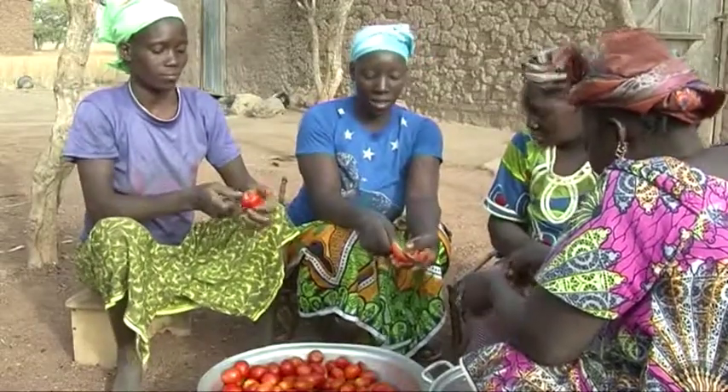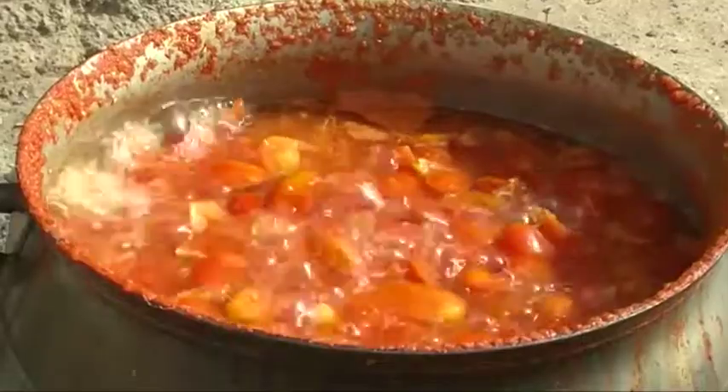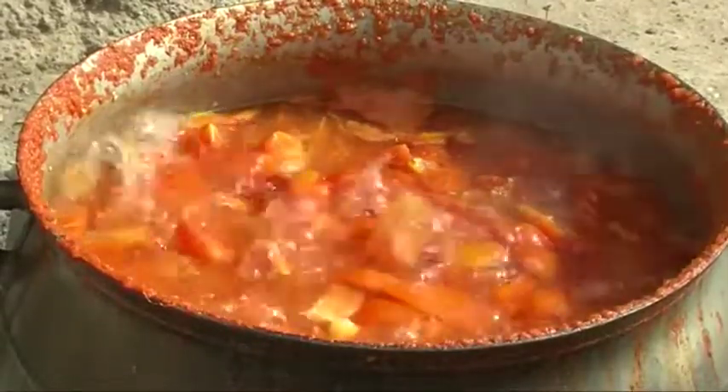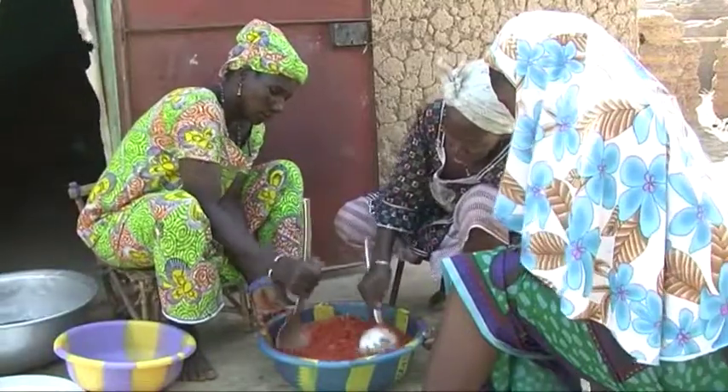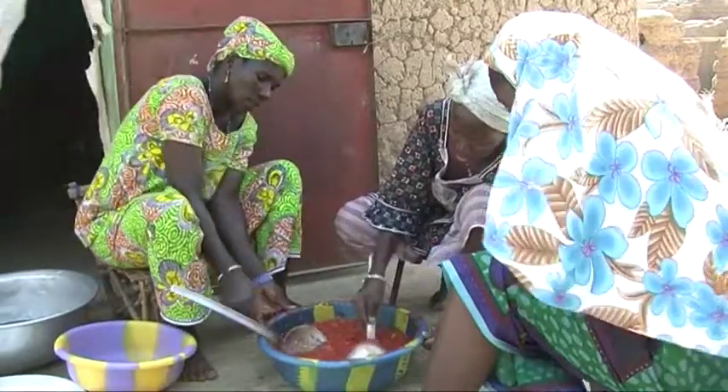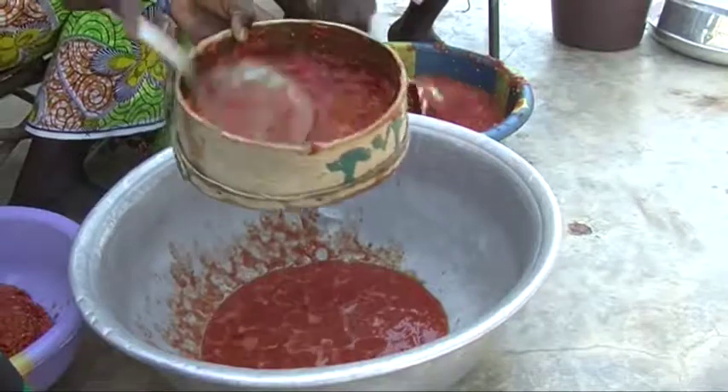Wash, cut, and cook your tomatoes to make them soft and kill germs. Then mash and filter the tomatoes to separate the skins from the juice and the paste.